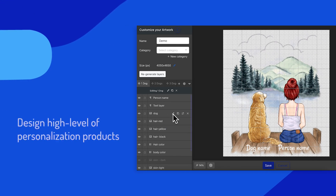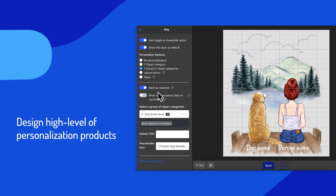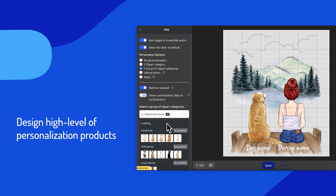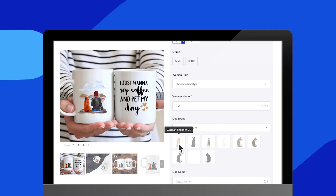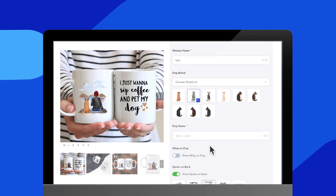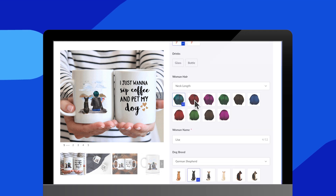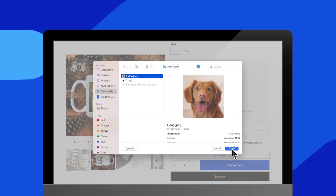With T&Blue, you can design stunning products that contain a high level of personalization. On the storefront, your customers can switch between multiple clipart options, upload their images, and add some texts.